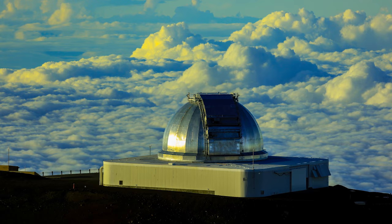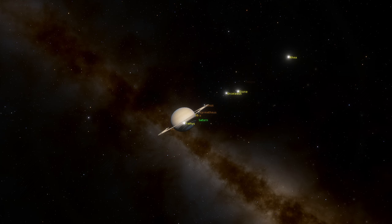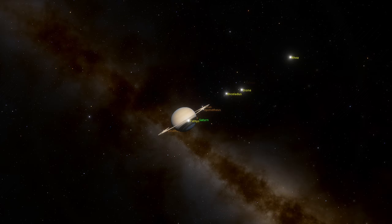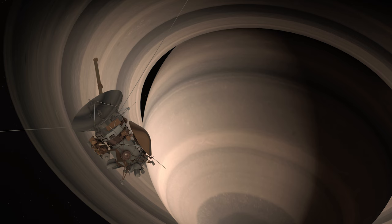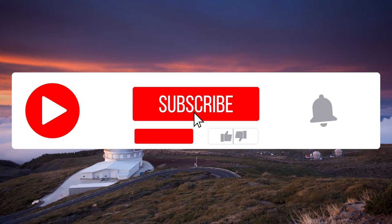To see the hexagon from Earth, you'll need a very powerful telescope. Saturn's closest distance to Earth is about 1.2 billion kilometers, or 746 million miles, and the hexagon is not always tilted towards Earth for us to view. The best images of this hexagon come from Cassini, while others are captured by Earth-based observatories high up in the mountains.